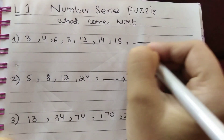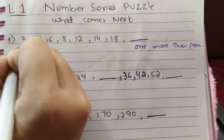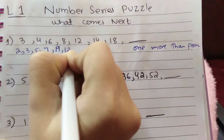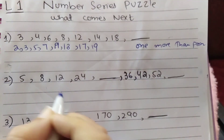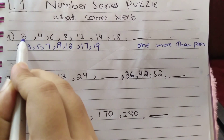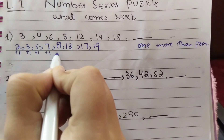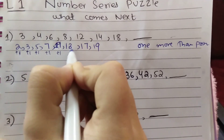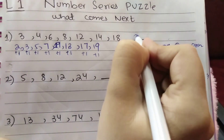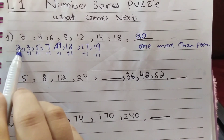This type of series is called 'one more than prime.' Prime numbers are 2, 3, 5, 7, 11, 13, 17, 19. So 2+1=3, 3+1=4, 5+1=6, 7+1=8, 11+1=12, 13+1=14, 17+1=18, and 19+1=20. The next term is 20. Such series where one is added to each prime number is called 'one more than prime.'